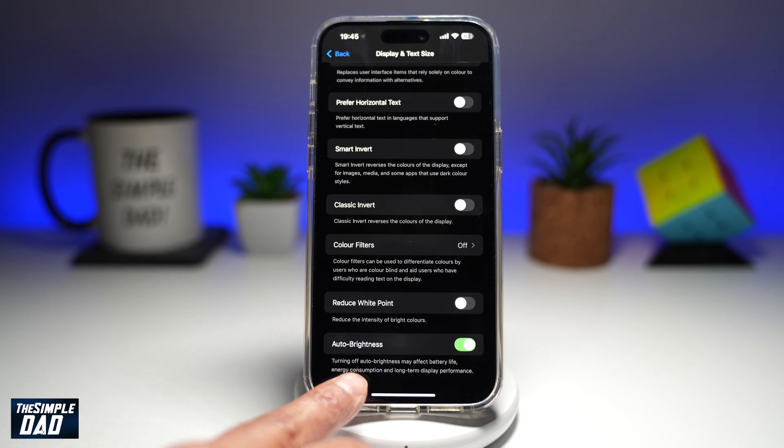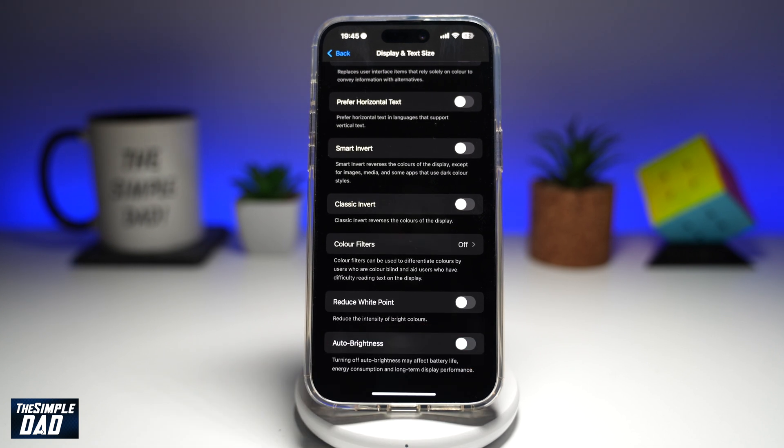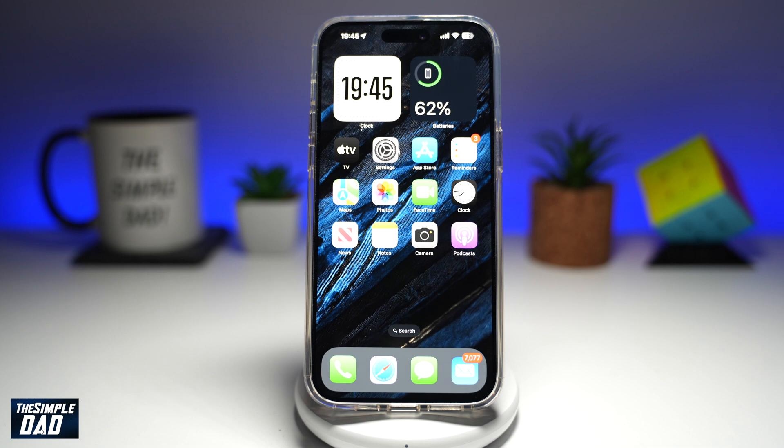As it reads, turning off auto-brightness may affect the battery life, energy consumption, and the long-term display performance. So here, if you turn this off and then go back to your home screen, you can set your brightness to whatever level and your iPhone won't automatically dim it or make it brighter.